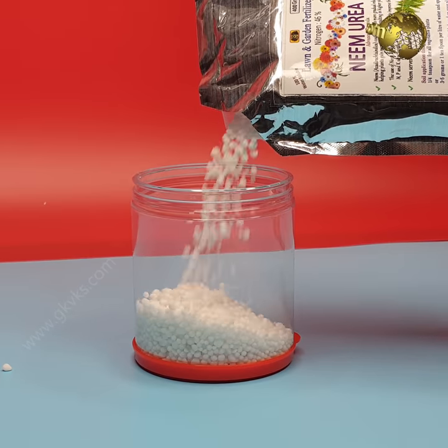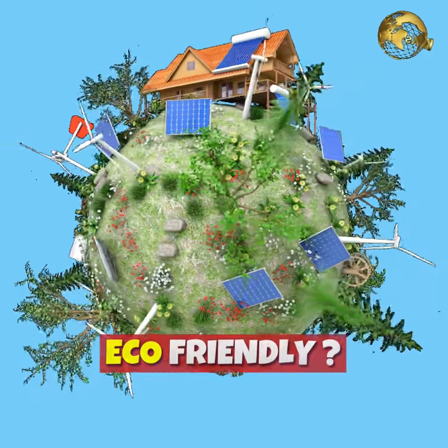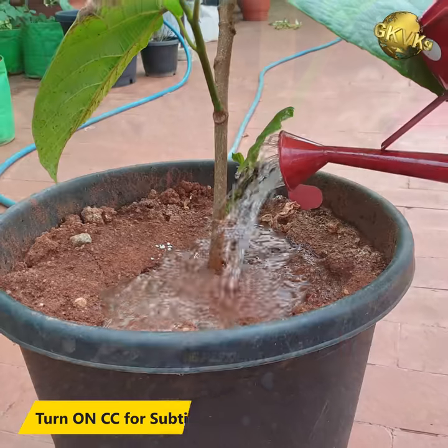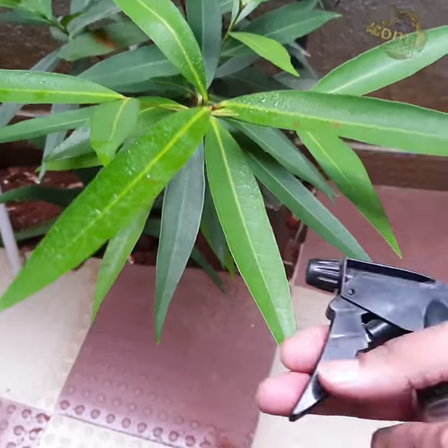In today's episode, we will discuss Neem Coated Urea Fertilizer — whether it is eco-friendly, its benefits as a fertilizer as well as a soil pesticide, and we will also learn how to use it.